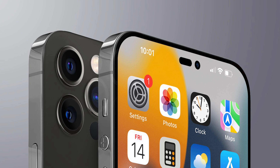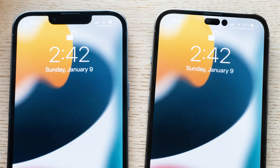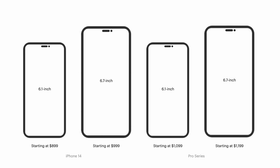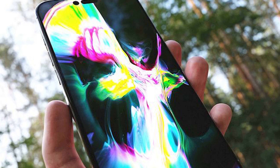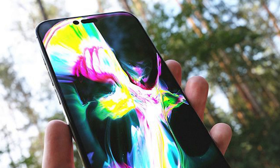Second, the notch is sticking around for another year, at least on the iPhone 14. Rumors now suggest that the i-shaped notchless hole-punch design is an exclusive Pro feature, starting at $1,099. I personally think that this screen redesign, although not a massive change, is going to make a lot of people upgrade to the Pro series this year.